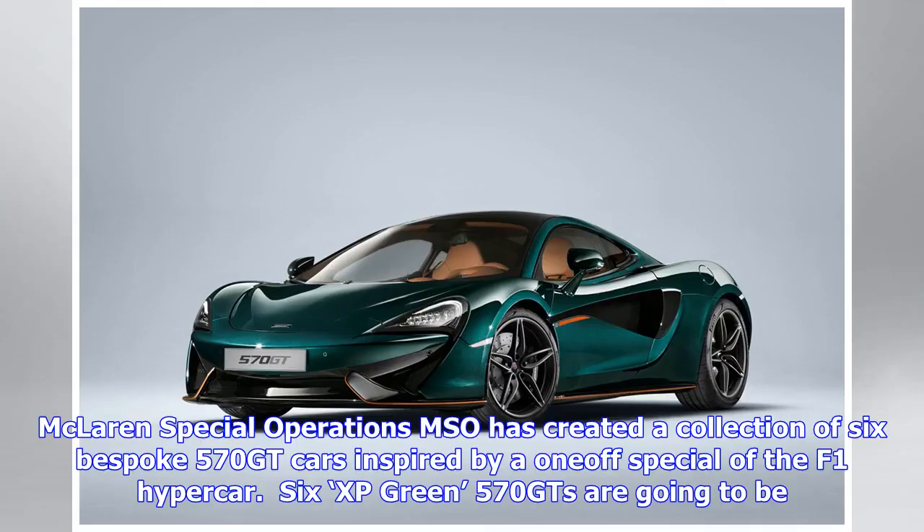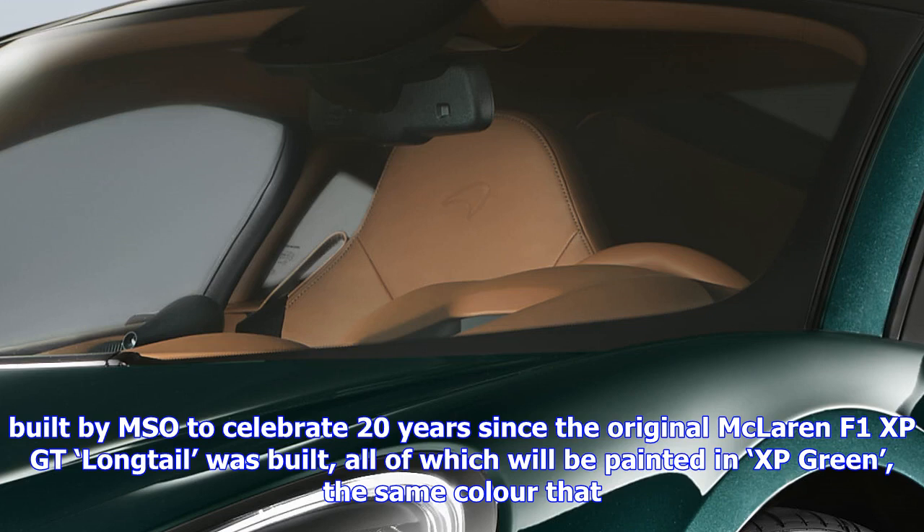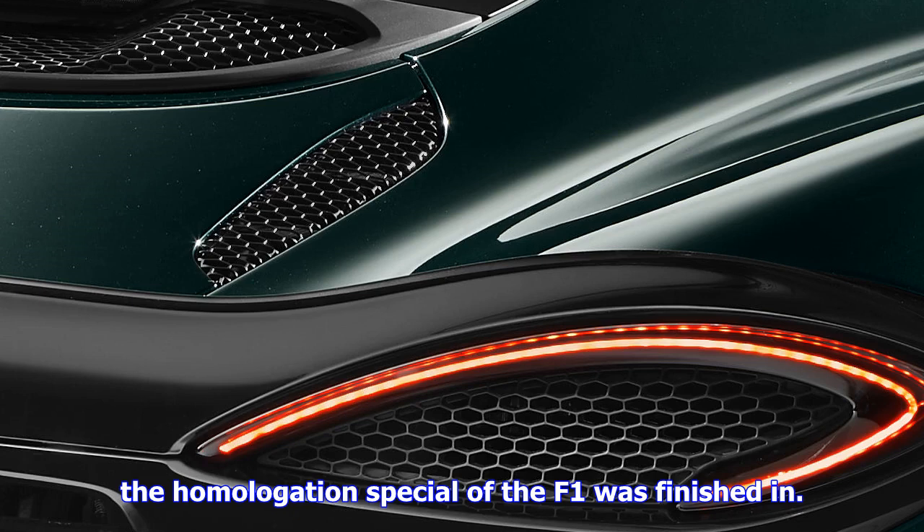McLaren Special Operations MSO has created a collection of six bespoke 570 GT cars inspired by a one-off special of the F1 Hypercar. Six XP Green 570 GTs are going to be built by MSO to celebrate 20 years since the original McLaren F1 XP GT Longtail was built, all of which will be painted in XP Green — the same color that the homologation special of the F1 was finished in. The interior is finished in saddle tan leather that also includes green leather inserts in the seats and green contrasting stitching. Saddle tan pin striping also features on the exterior.